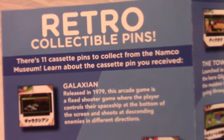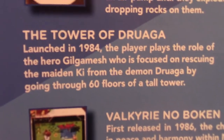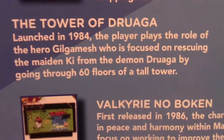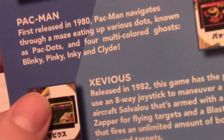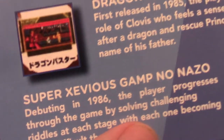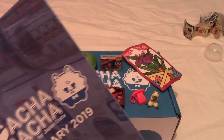Looking at the back, they've listed all the retro pins from the Namco Museum set. I was correct — it is the Tower of Druaga, a 1984 game about the hero Gilgamesh. The other games are pretty cool too: Galaxian, Pac-Man, Xevious, Mappy, Dig Dug — I'd have really liked the Dig Dug one — Valkyrie no Bōken, Family Stadium, Dragon Buster, and Super Xevious. I'm actually glad I got the Tower of Druaga; looks like a pretty cool game.